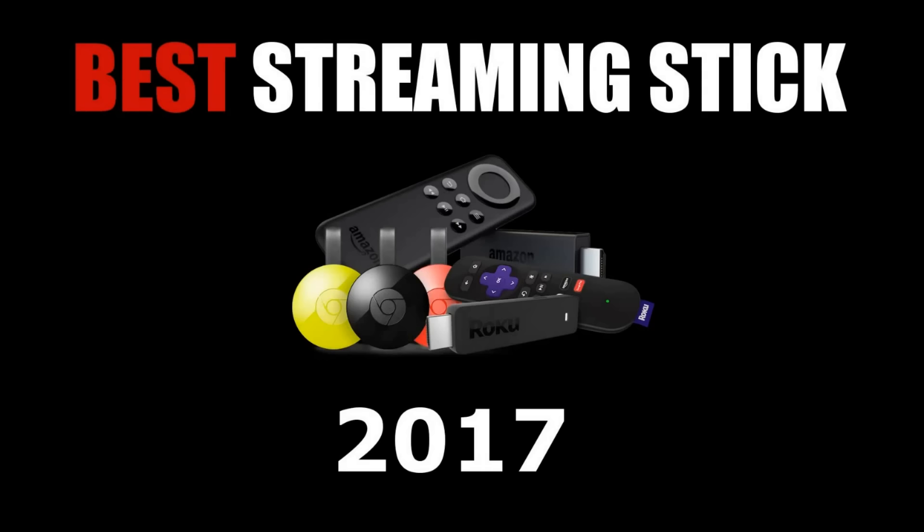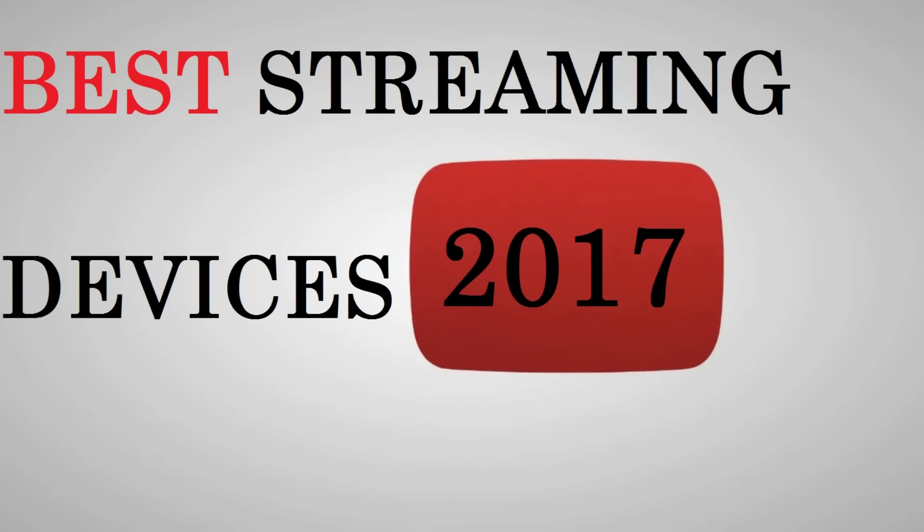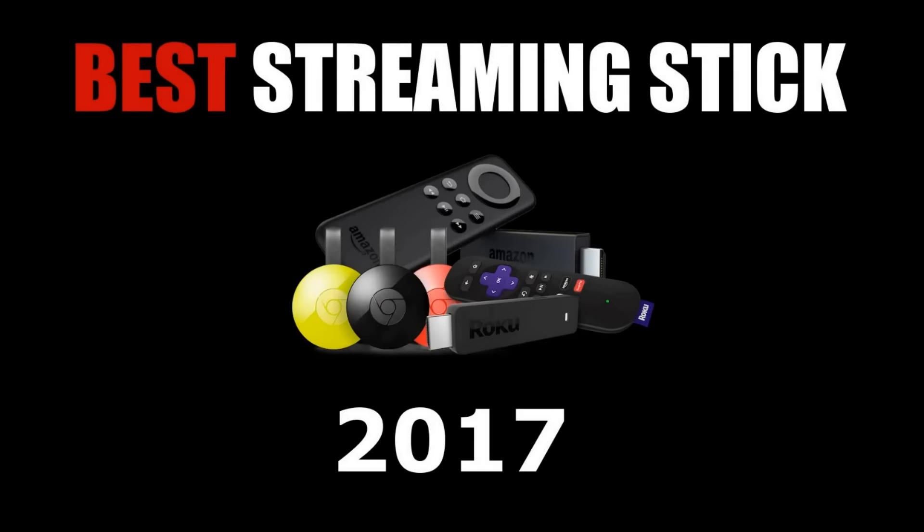Today we're going to count down the best streaming sticks on the market right now. In another video we did a countdown of the best overall streaming devices — I'll provide a link in the description if you'd like to check that out. If this is your first time here, welcome to Tech Gumbo. If you want to learn how to get the most out of the technology you use and learn about the best that tech has to offer, make sure to hit the subscribe button below this video so you don't miss anything.